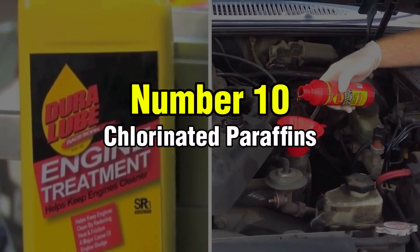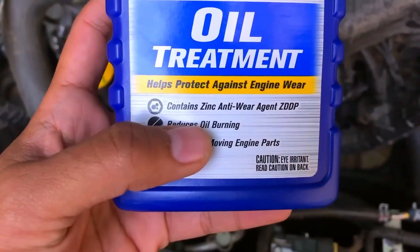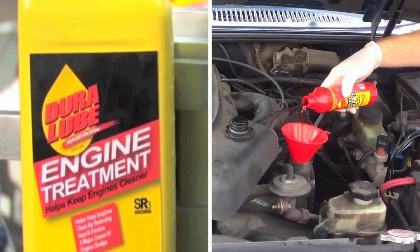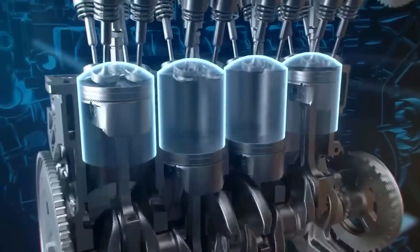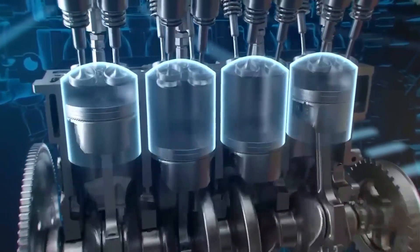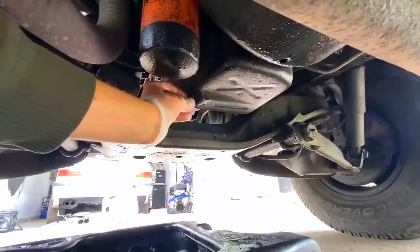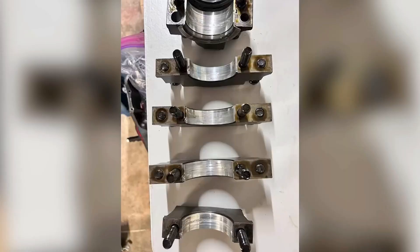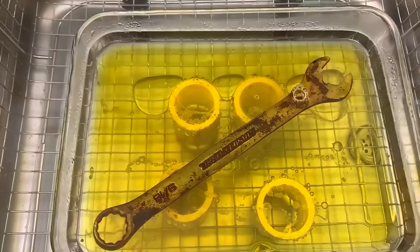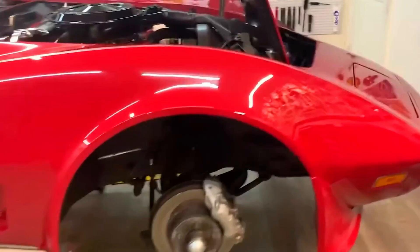Number 10: Chlorinated Paraffins. Moving to an even more toxic option, chlorinated paraffins are commonly found in so-called extreme pressure or heavy-duty oil treatments. These additives claim to provide additional protection for metal-on-metal contact situations. The manufacturers conveniently omit the fact that under heat, chlorinated paraffins break down into hydrochloric acid — the same corrosive substance used to remove rust from steel. When this acid circulates through your bearings, cam journals, and cylinder walls, the results are devastating.